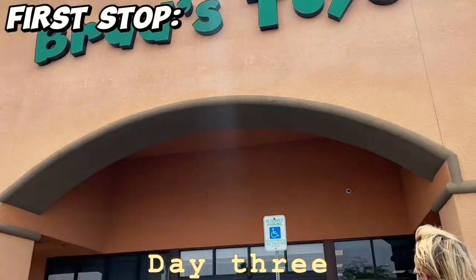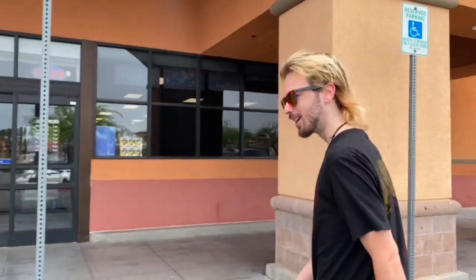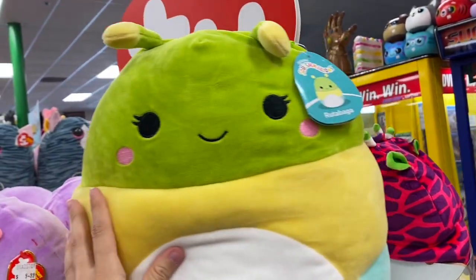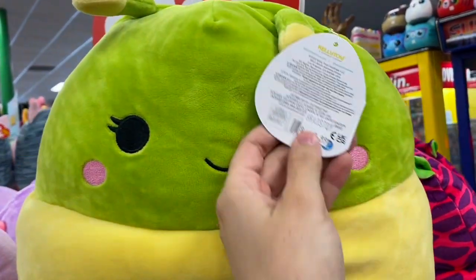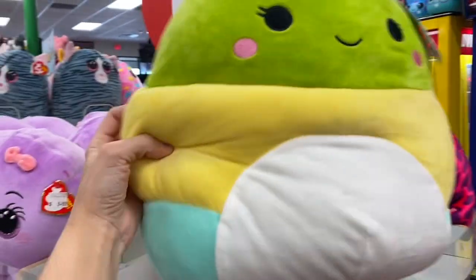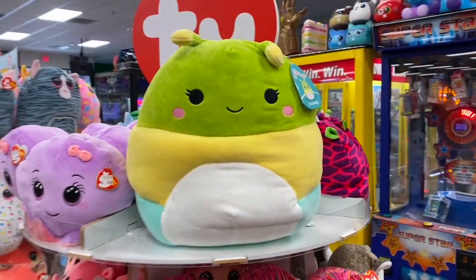All right, our third day! Not as much squish as the location in the mall, but look at this massive rutabaga. Oh my gosh, she's $20. Isn't she adorable? I might get her — she's a queen, look how chunky she is.